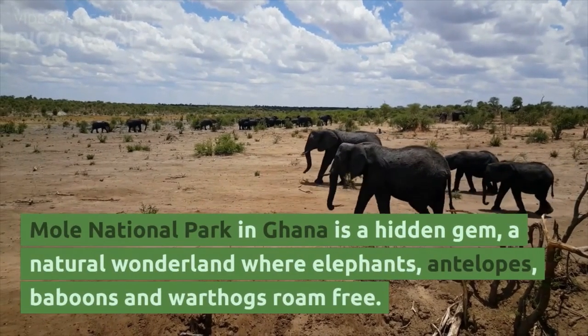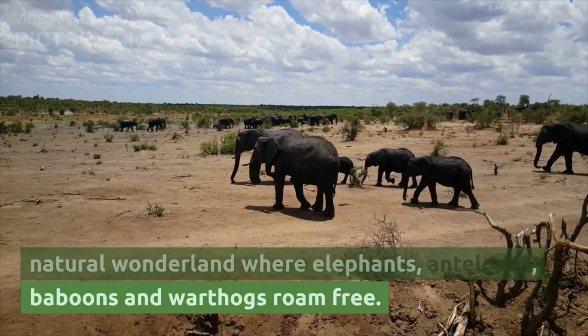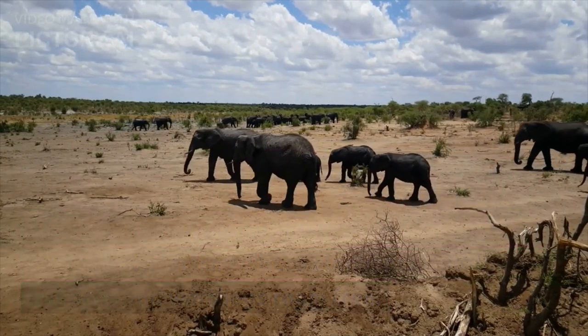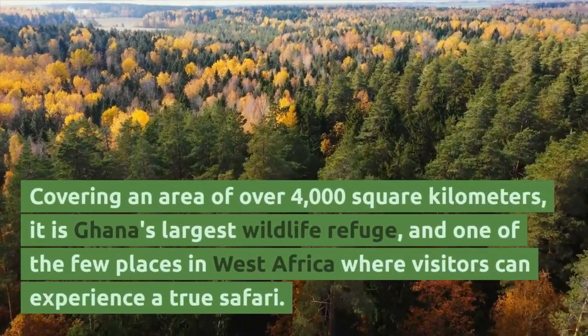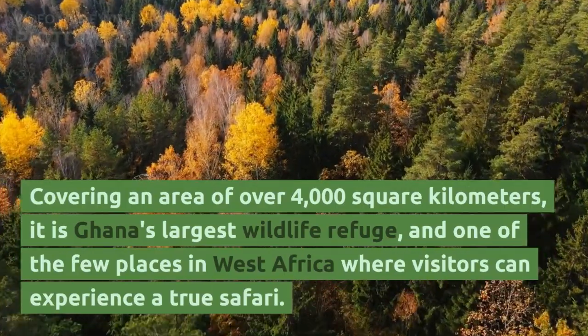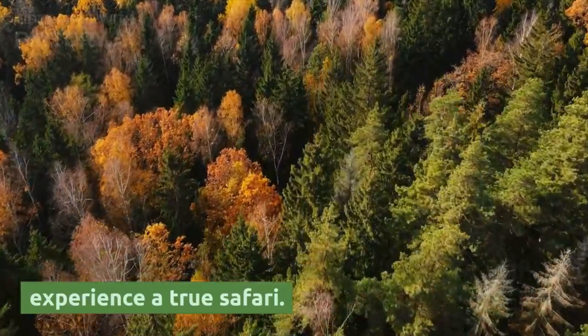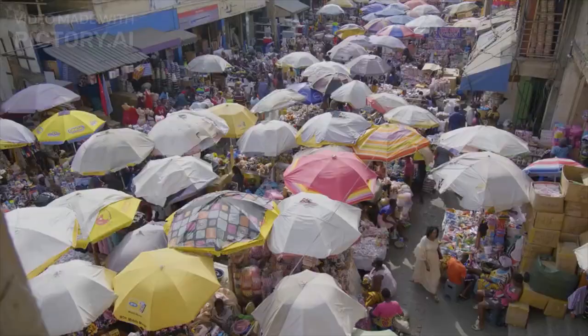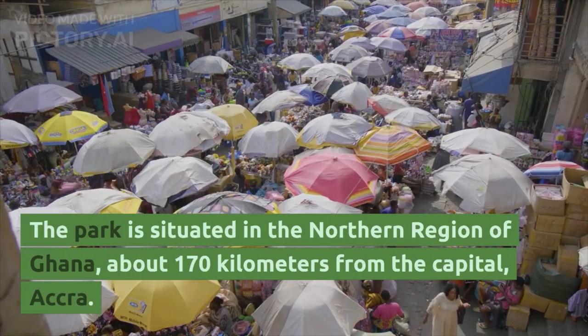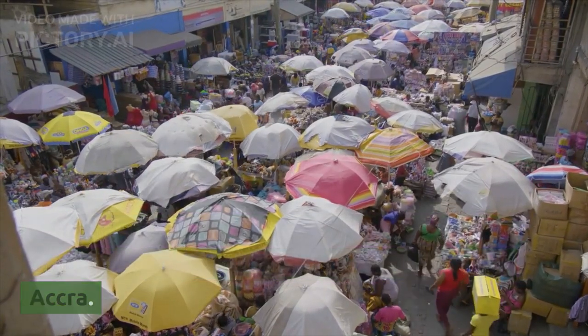Mole National Park in Ghana is a hidden gem, a natural wonderland where elephants, antelopes, baboons and warthogs roam free. Covering an area of over 4,000 square kilometers, it is Ghana's largest wildlife refuge and one of the few places in West Africa where visitors can experience a true safari. The park is situated in the northern region of Ghana, about 170 kilometers from the capital, Accra.